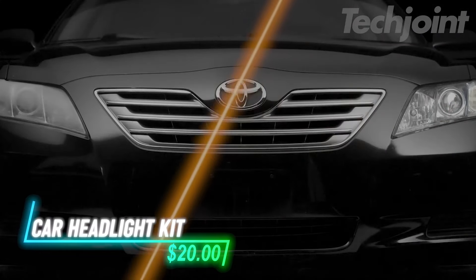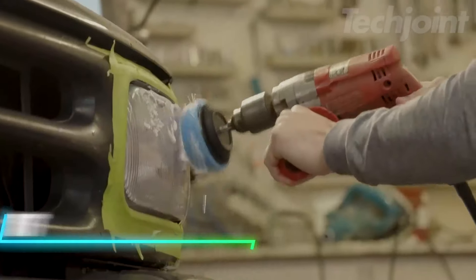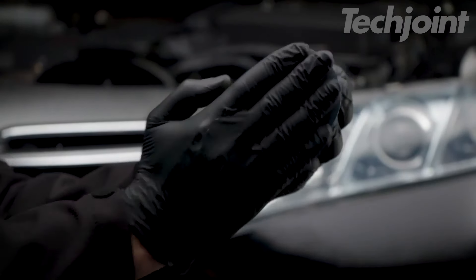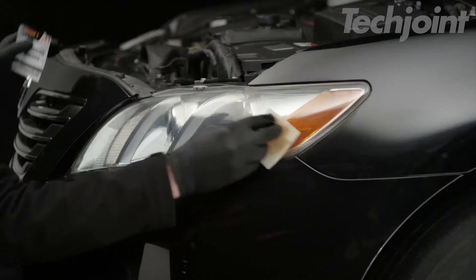This kit restores headlights to a clear, like-new condition and protects them from UV damage. It includes everything needed for the process, so no extra tools are required. First, wipe away the surface haze with the oxidation remover. Then, use the prep pad to get rid of deeper oxidation. Finally, apply the ceramic coating with the wipes to restore clarity and protect the headlights.